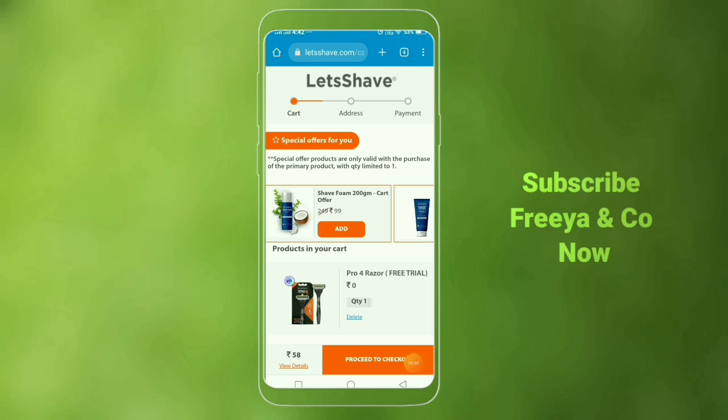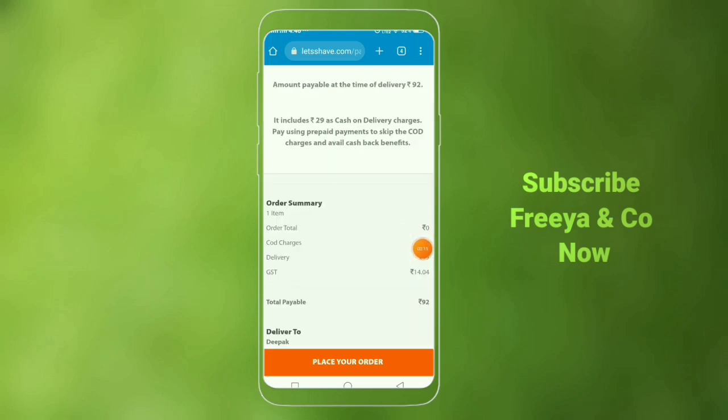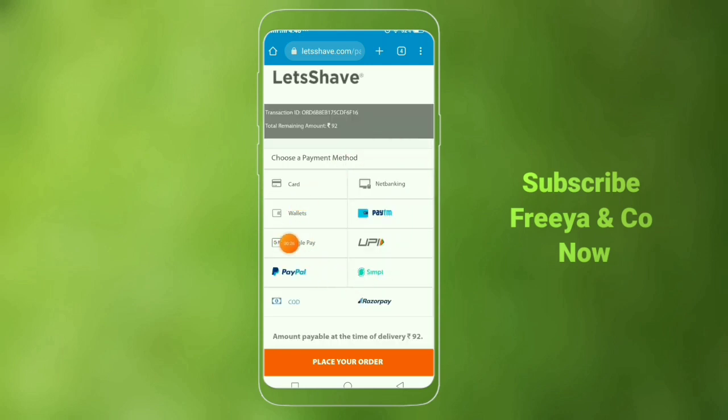Click on the address field and enter your complete address, email, and phone number. Then find the payment option — you can use debit card, net banking, Paytm, Google Pay, PhonePe, UPI, etc. Note that cash on delivery may include an extra charge, so it's better to use Google Pay or PhonePe. Choose your payment method and pay only the shipping charge to place your order.